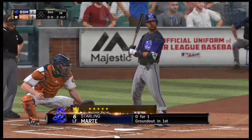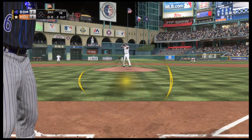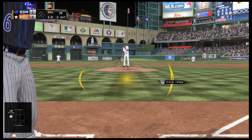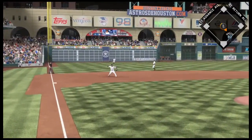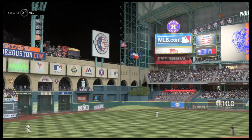Striding into the box, Starling Marte. He got on top of one and was a ground-out victim last time. With his speed, that's a big part of the way he plays the game — put the ball on the ground and force the defense to make a clean, quick play on him, because if they don't, he's safe. Hit hard on the ground at third, throw to first in plenty of time, and the side is retired.